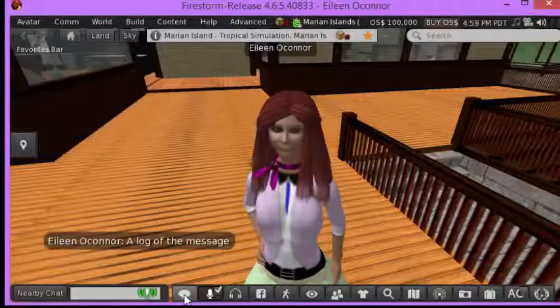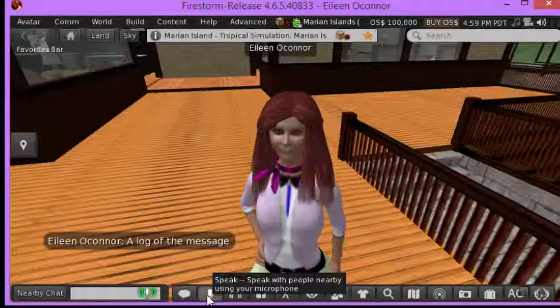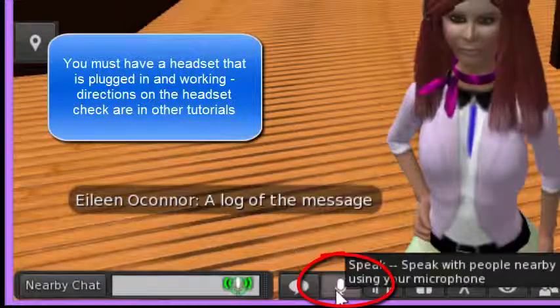Now I'll close that by clicking this again, but really most interestingly, you can use the microphone option, provided that you have a headset and that the headset was plugged in properly, which we'll talk about somewhere else.